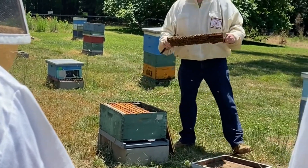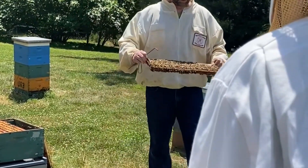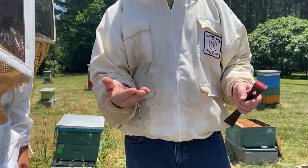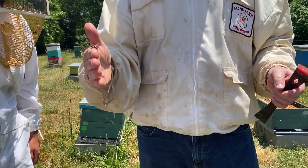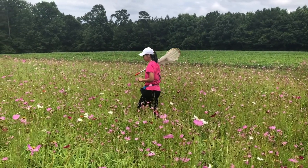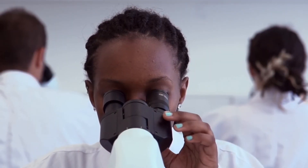Beemore is a USDA-sponsored undergraduate research program at NC State University focused on microbiology and bee biology. In this program, students are given an opportunity to learn more about the importance of bees as pollinators, along with the importance of microbes and the role they play in bee health and disease.